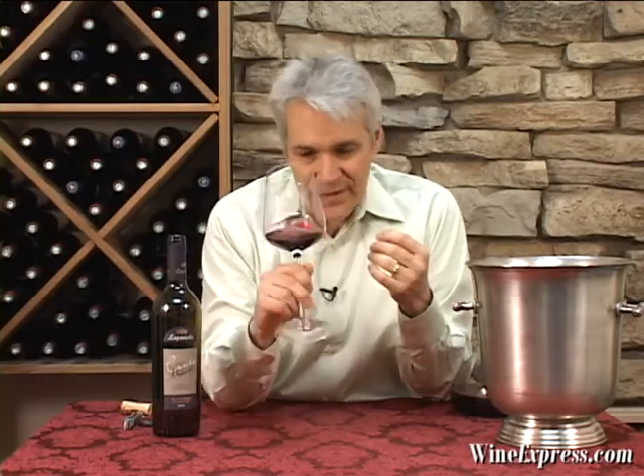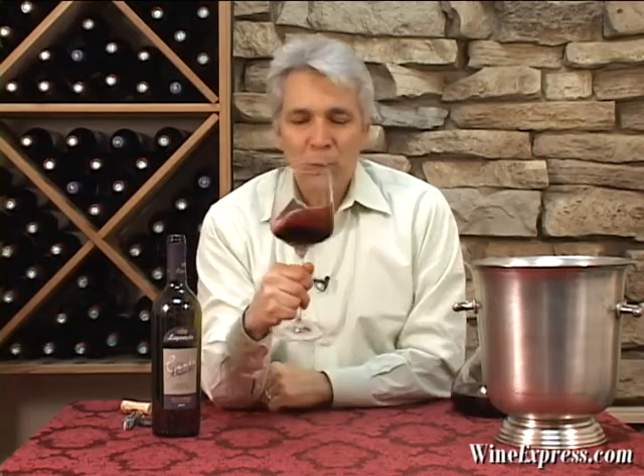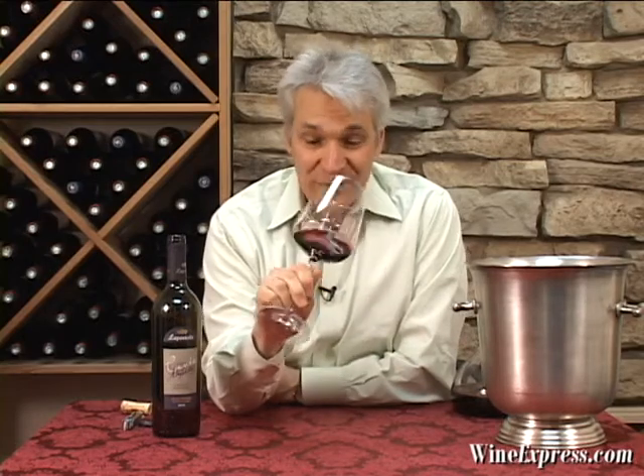But this is one of these wines that, every vintage, it just over-achieves. It's a wine that really goes well beyond its fairly modest price tag in terms of quality.